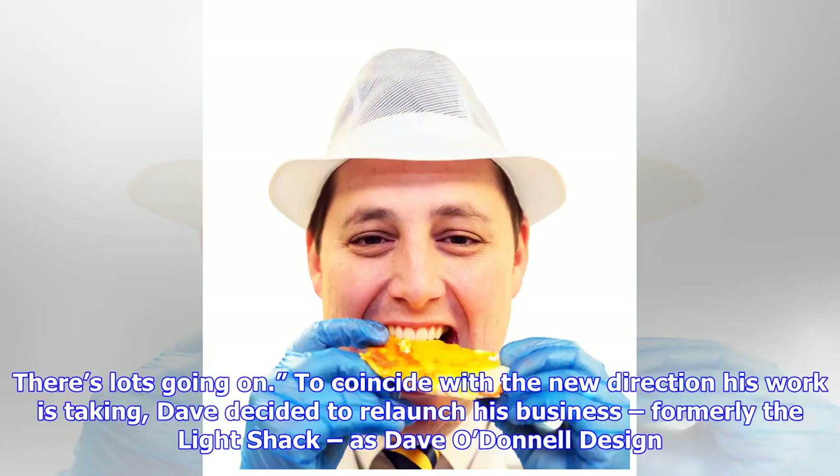There's lots going on. To coincide with the new direction his work is taking, Dave decided to relaunch his business, formerly the Light Shack, as Dave O'Donnell Design.